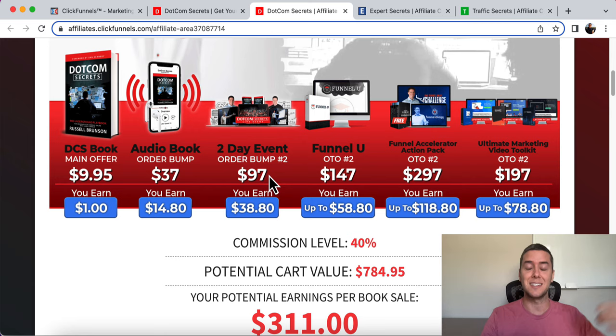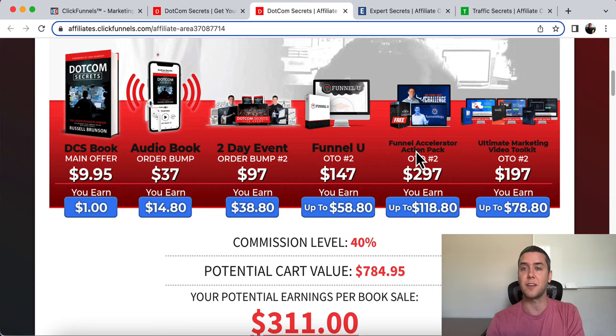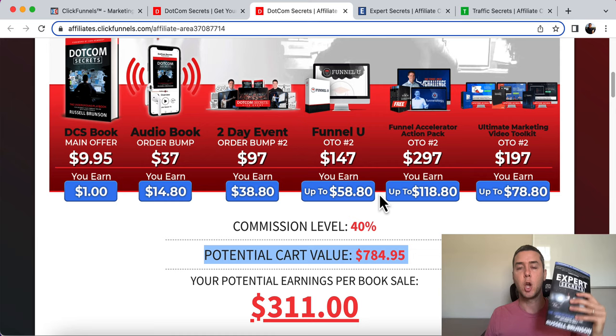After the audio book, it goes to another upsell — a two-day event for $97. Then another upsell, then another: Funnel University, a course teaching about funnels. Then the Funnel Accelerator Action Pack for $297, and finally the Ultimate Marketing Video Toolkit for $197. So after all of these products, there is a potential to make $784. Just giving away one book where you break even on the front has the potential to earn $784.